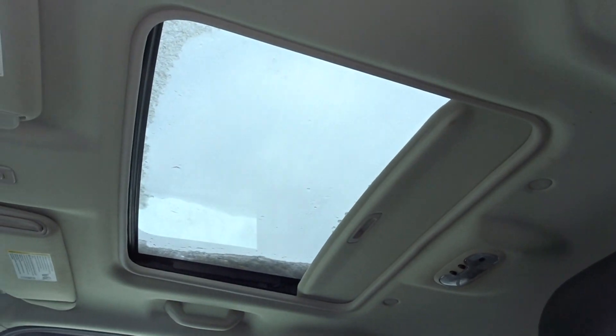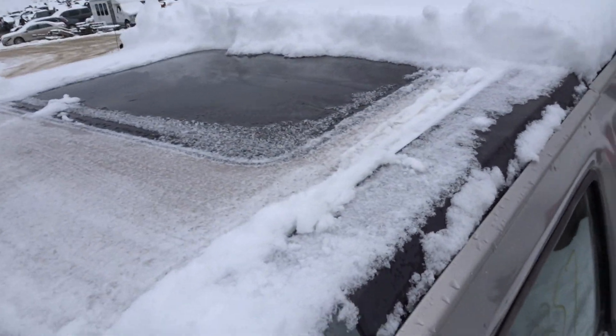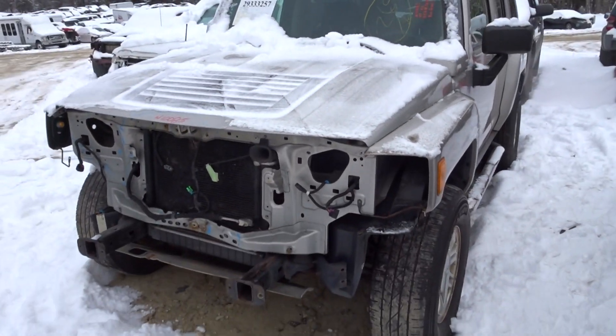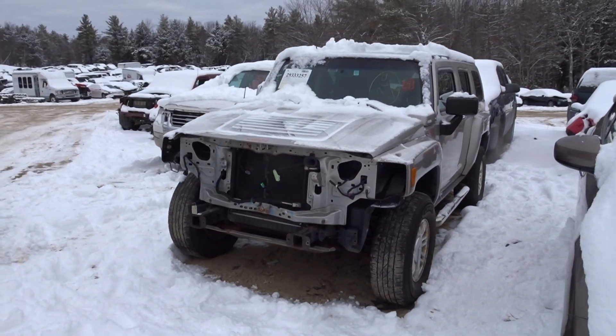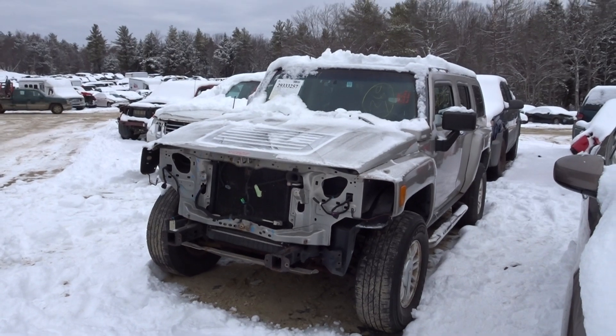Also do have a sunroof right there — give you a quick look at that from the exterior of the vehicle. That is our 2007 Hummer H3, stock number N10085, with 155,000 miles on it. If you have any questions, give our sales guys a call.